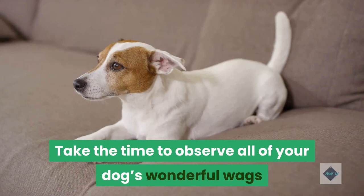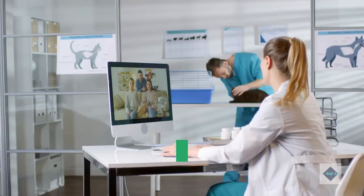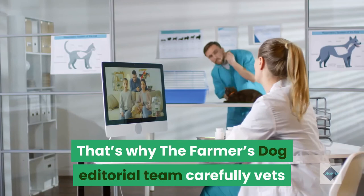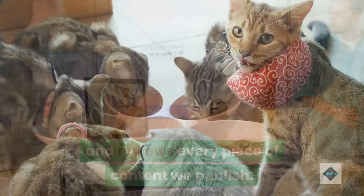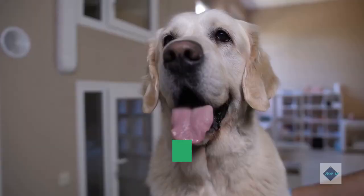Pet health is an important topic. That's why the Farmer's Dog editorial team carefully vets and reviews every piece of content we publish. We deliver evidence-based advice and medically-reviewed facts that focus on pet nutrition, health, and well-being. The mission of this site is to help people provide the best care possible for their dogs by publishing only trustworthy, accurate, and timely health information from a group of passionate experts.